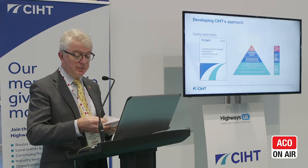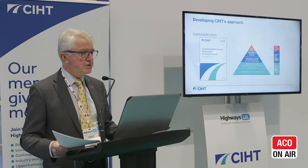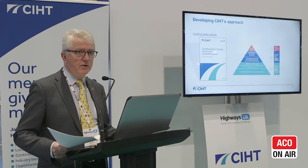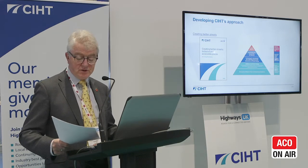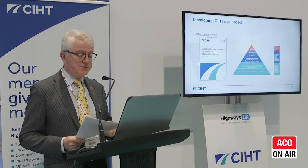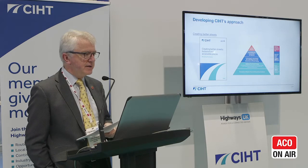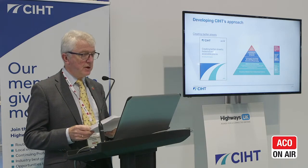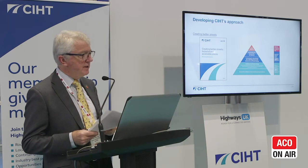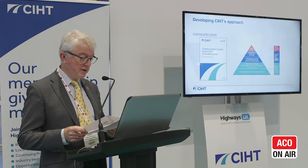There's also a lot going on with a report the CIHT published last year called Creating Better Streets — all about how we make our streets and our places more inclusive. Many of you involved with urban highway schemes, maintenance, and management will know that inclusion and accessibility is a really big issue. That report contained 15 recommendations, all linked to place, accessibility, and the use by people of urban spaces. We are confident those 15 recommendations will lead to their acknowledgement and inclusion within a new Manual for Streets, pulling all of these various strands together to give practitioners a better basis upon which to do their jobs.